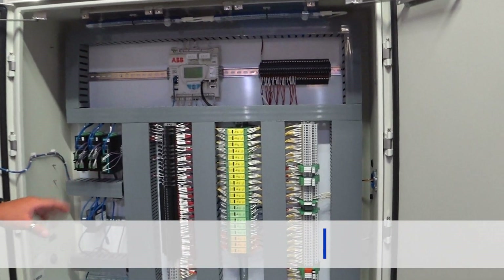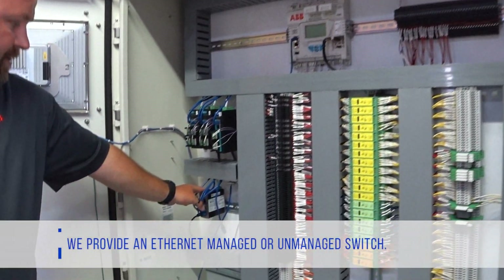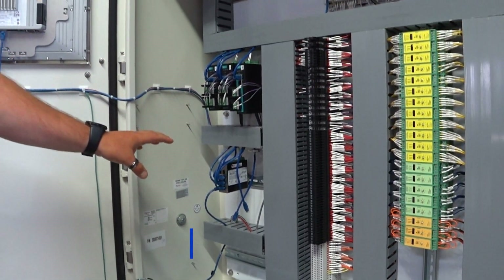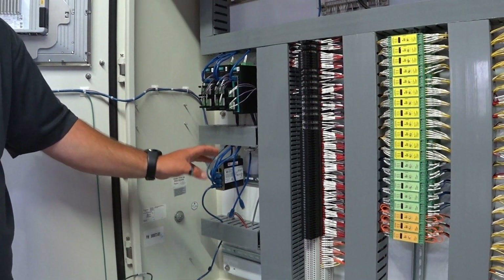Everything is wired and factory tested. We provide an Ethernet switch — managed or unmanaged. Additionally, there are some radios for wireless tanks, wireless well heads, and auxiliary equipment.